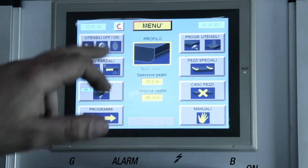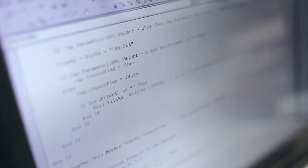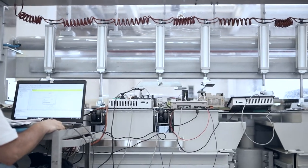The touch screen interface is simple and intuitive, making it quick and easy to set the various processing phases. Our software is developed in-house, meaning we are able to provide direct, immediate assistance to clients.